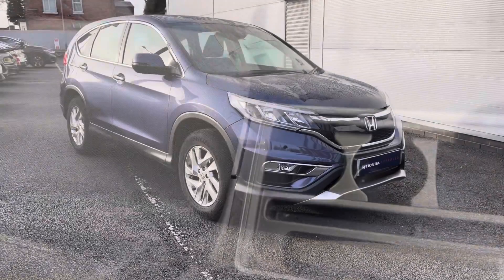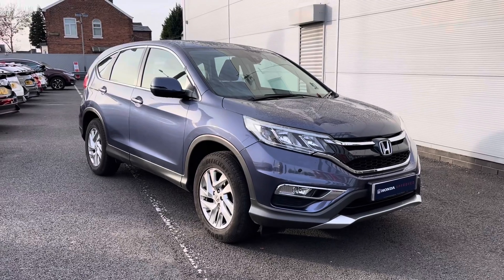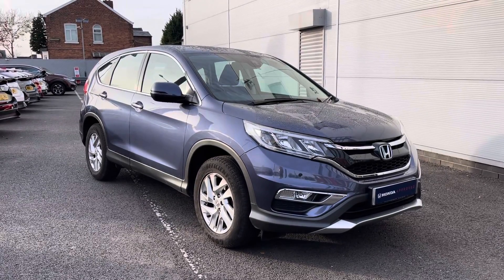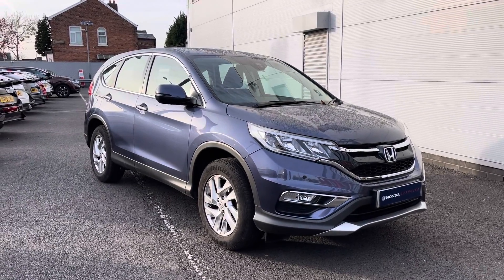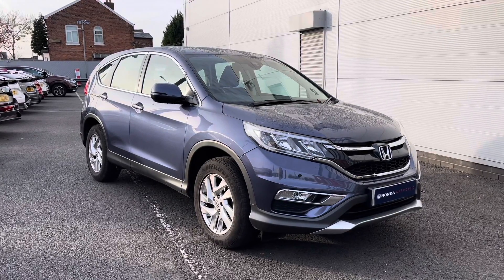Thank you for taking the time to watch this video tour. If you would like any further information regarding this vehicle, please give our team a call on 0161 825 0235. And don't forget to hit that subscribe button below to keep up to date with all our exclusive Honda videos.